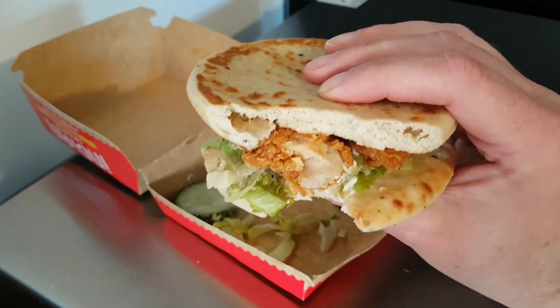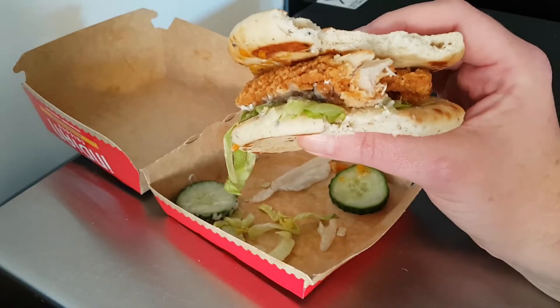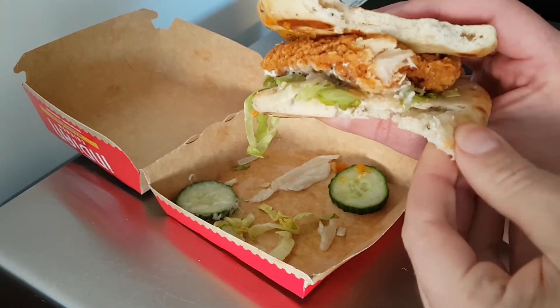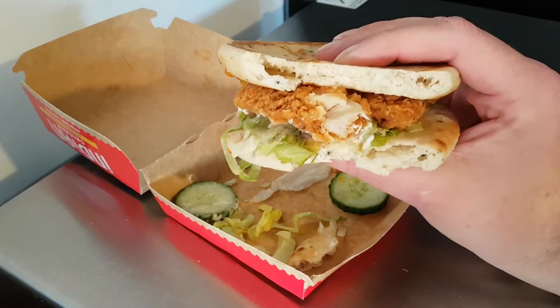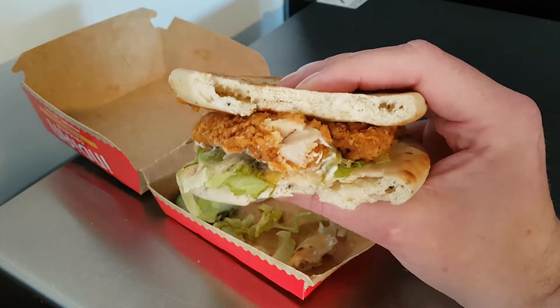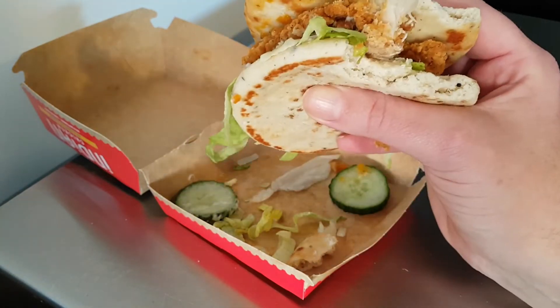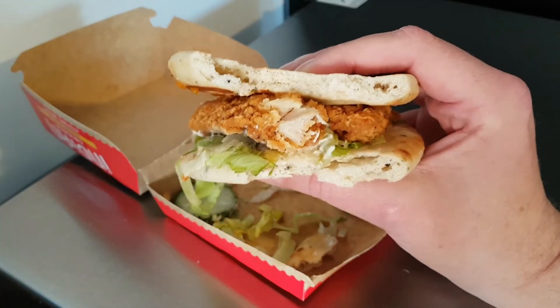The garlic naan has the absolute tiniest hint of garlic, which you can't taste at all unless you take a little piece off and pop it in your mouth. You chew for a couple of seconds, you think there's no garlic, no garlic — then you get a tiny hint of 'oh, I think there's garlic there' — and then the hint vanishes forever. So it needs more garlic in the garlic naan. At the moment, these are just naans.